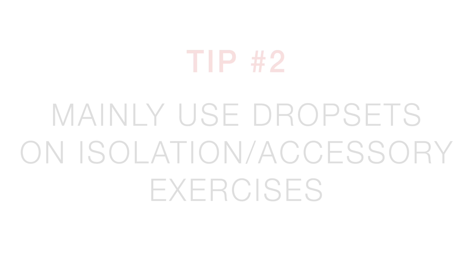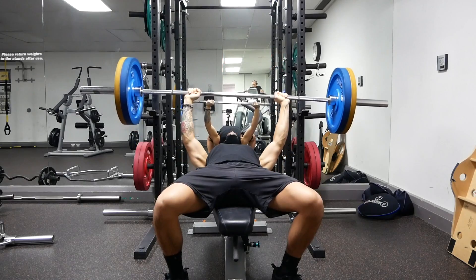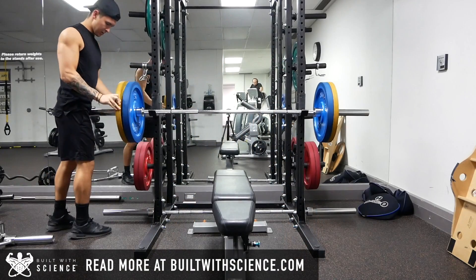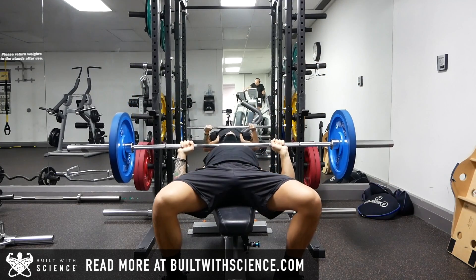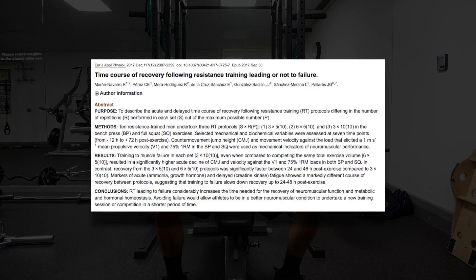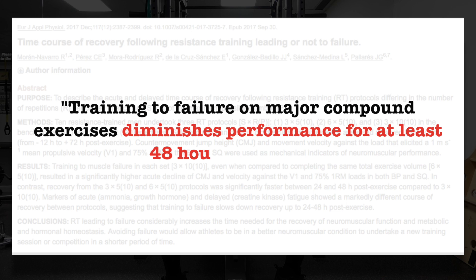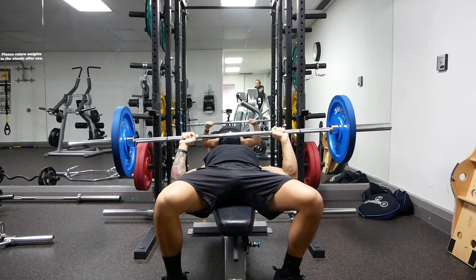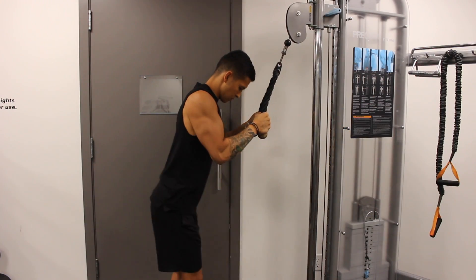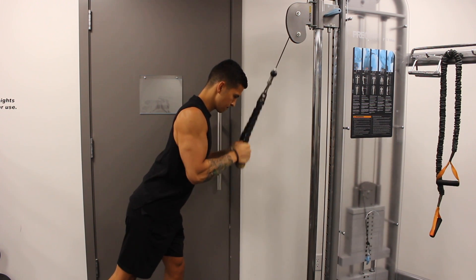Two, you mainly want to incorporate drop sets on accessory exercises or machines rather than compound movements. This is because implementing drop sets on compound movements tends to lead to form breakdown, which can be risky especially when you don't have a spotter available. And not only that, but research has also indicated that training to failure on major compound movements diminishes performance for at least 48 hours and likely even longer. And since drop sets require you to train to failure, this lingering fatigue could negatively impact training sessions later on in the week, whereas doing so with isolation exercises doesn't interfere with recovery to the same extent.